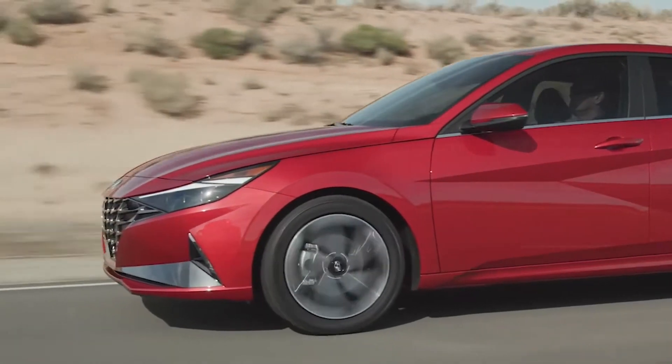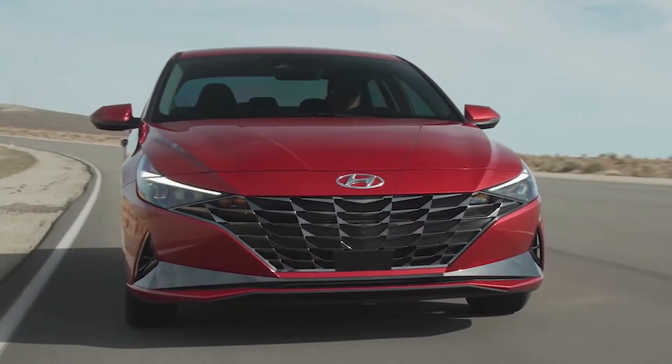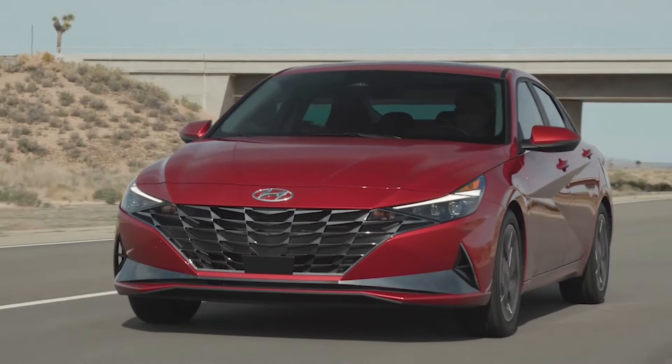It has climate control with dual temperature controls — this is stuff you normally see in expensive cars. Typically with Hyundai, they give you a lot for your money. It's not like heated seats are going to cost you ten or twenty thousand dollars extra; they include pretty much everything, including heated seats and power lumbar for the driver.